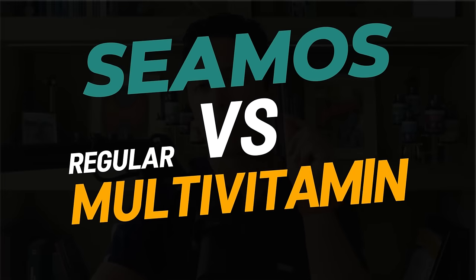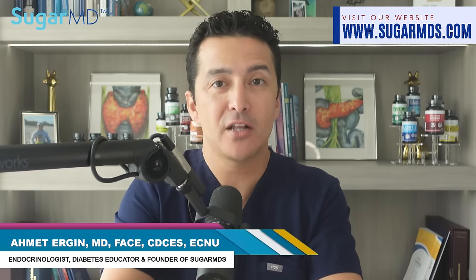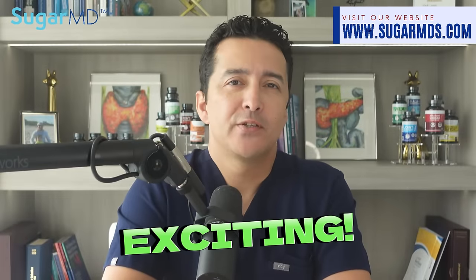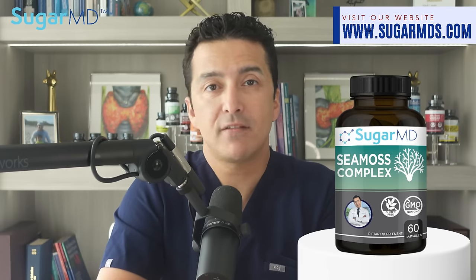Sea moss versus regular multivitamin — which one is better? I keep getting this question: why would I take sea moss versus a multivitamin? Hi, I'm Dr. Ahmed Ergan, I'm an endocrinologist and dermatologist. Today we are talking about the best vitamins for you. Are you tired of taking a boring old multivitamin and looking for something more exciting? I'm going to introduce you to sea moss — the superhero of multivitamins.